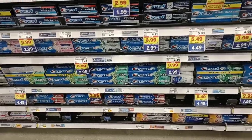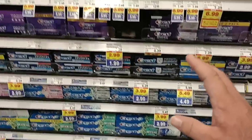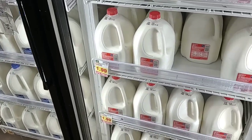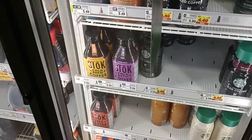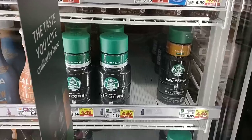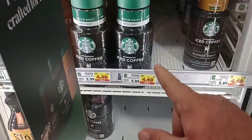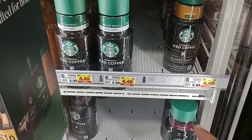We've gotten a few more comments on toothpaste — Crest toothpaste, quite a bit of it, is on the buy-five-or-more save-a-dollar-each deal this week. They also have milk here at Kroger still for $1.99 a gallon — amazing deal. The iced Starbucks coffee — pretty much all of these are on sale. The Chameleon cold brew is part of the buy-five-or-more save-a-dollar-each deal. Starbucks iced coffee is $5.99 regular price, down to $4.49 on sale this week.